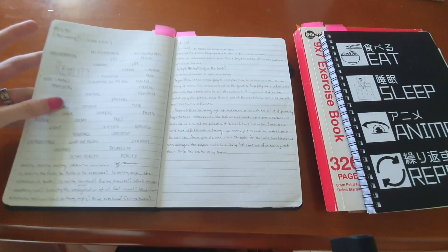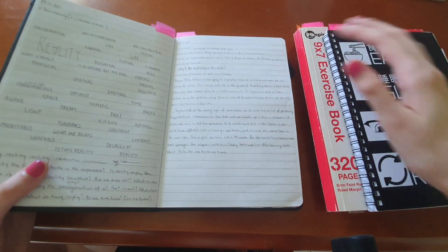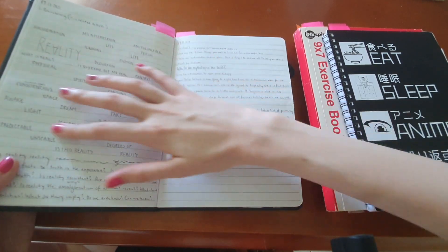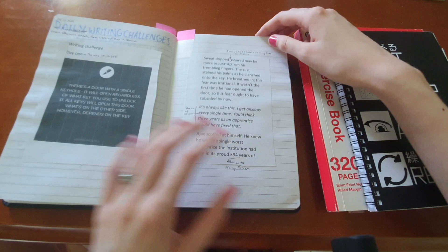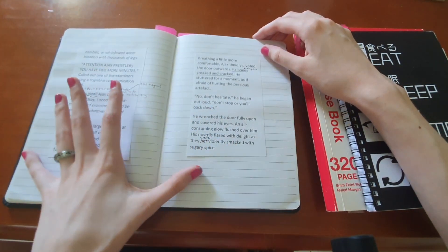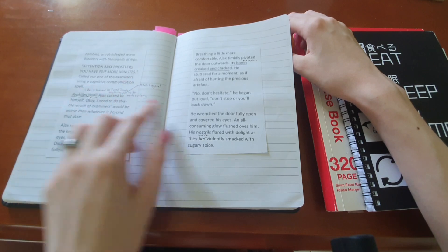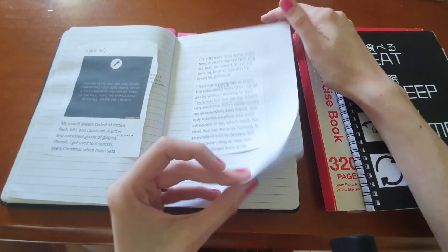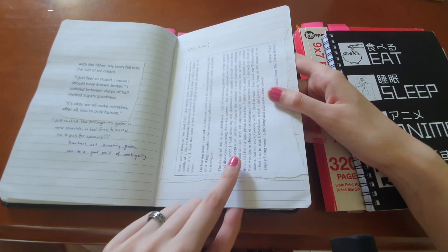Sorry about my handwriting — this page was just brainstorming words and ideas related to reality as a concept. I also did lots of writing challenges, like different prompts. These word prompts I printed at A5 to give me some space to write notes and stuff.